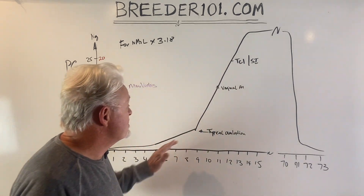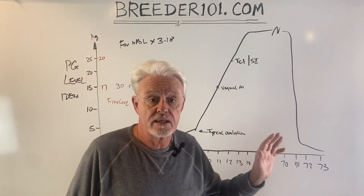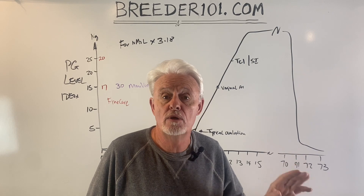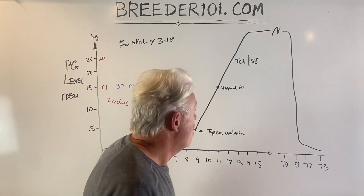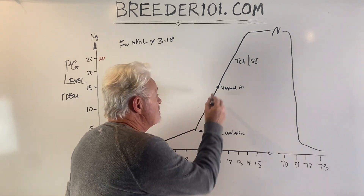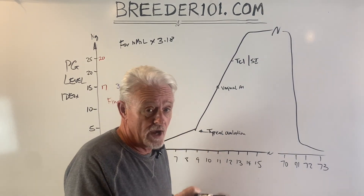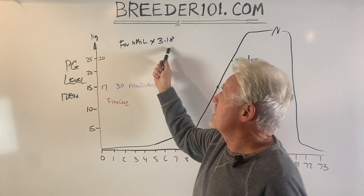It doesn't matter, because what we're looking for is the shape of the graph. The numbers you're getting are completely irrelevant — don't get too worried about them, especially if you're not familiar with the machine being used. What you're looking for is a rapid increase in progesterone numbers when the dog ovulates.